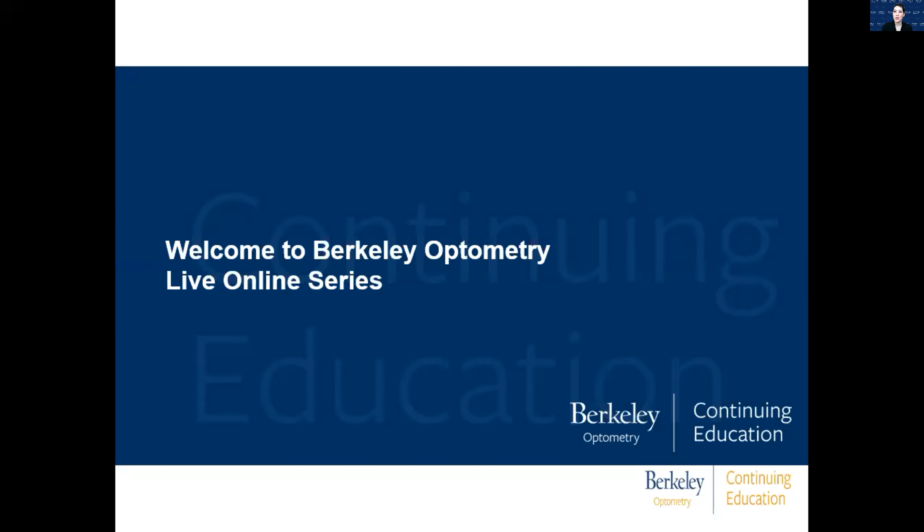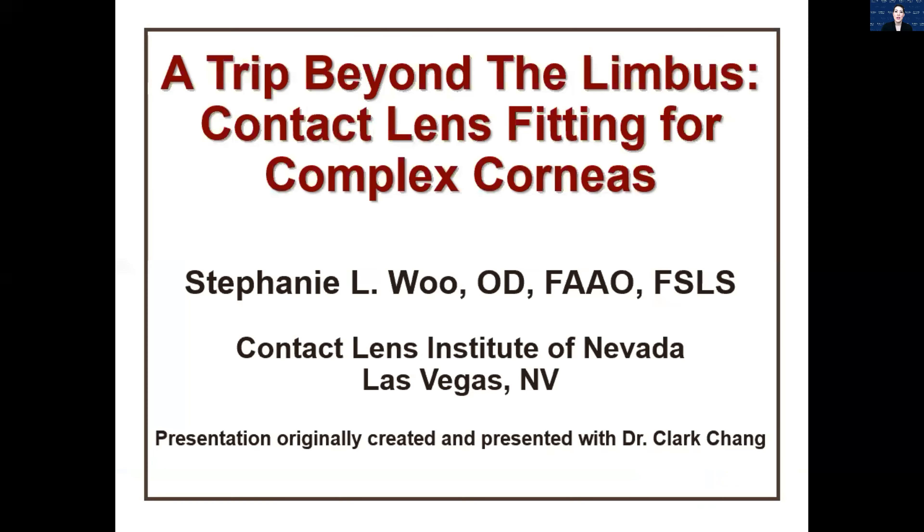Thanks so much to Berkeley for offering me this opportunity to lecture to you guys. Looking forward to sharing this information with you. So first we're going to start with a lecture called A Trip Beyond the Limbus.